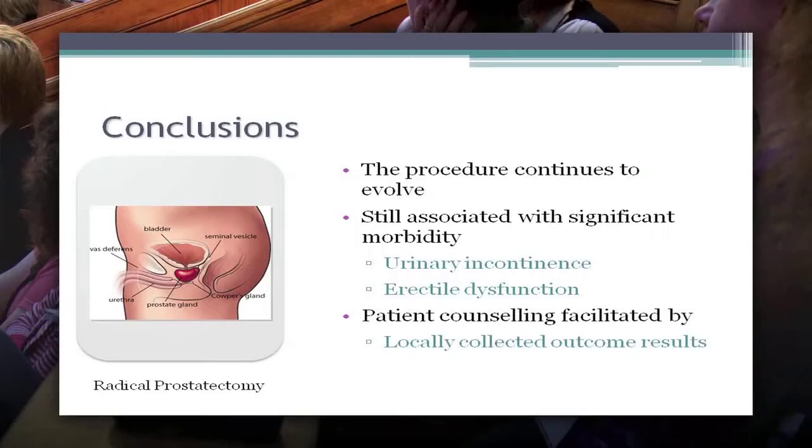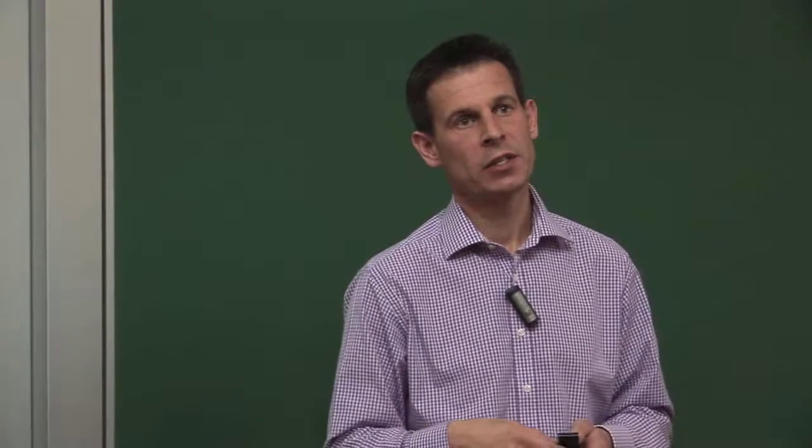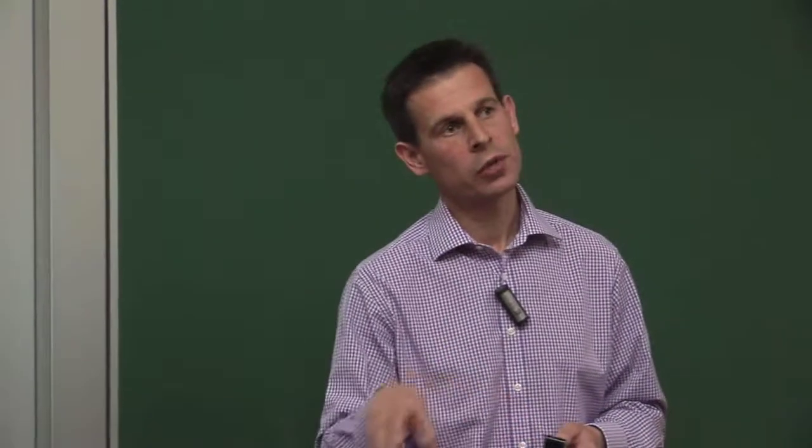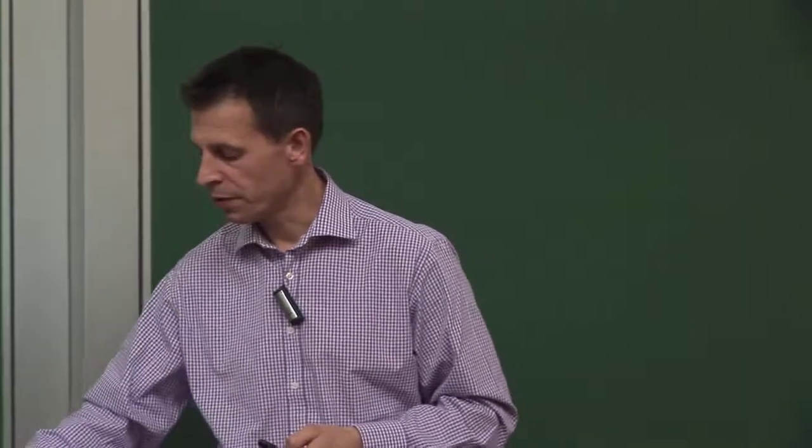It's very important that all centres collect their own outcome data, and don't quote to patients outcome data from big American academic centres who are operating on a completely different patient population compared to ours. We should all be collecting our own information and using that to counsel patients.